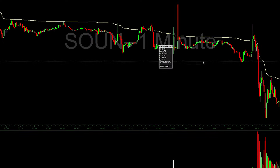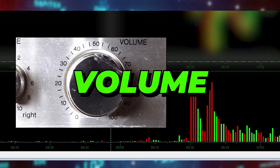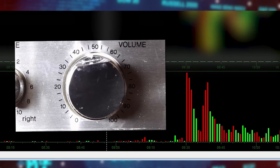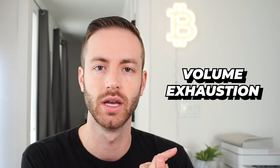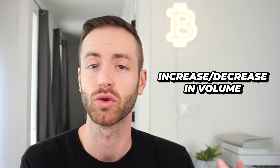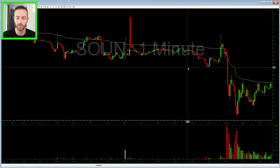I'd rather get very, very good at price action reading than RSI, MACD, and all those other things — because frankly, all of them come from price. If you're going to be good, be good at the source. The next indicator is obviously volume. Like I said, all indicators are based off price and volume, so the next thing is to get good at the source: volume. There are kind of two ways I look at volume — volume exhaustion and relative volume relative to previous days' action.